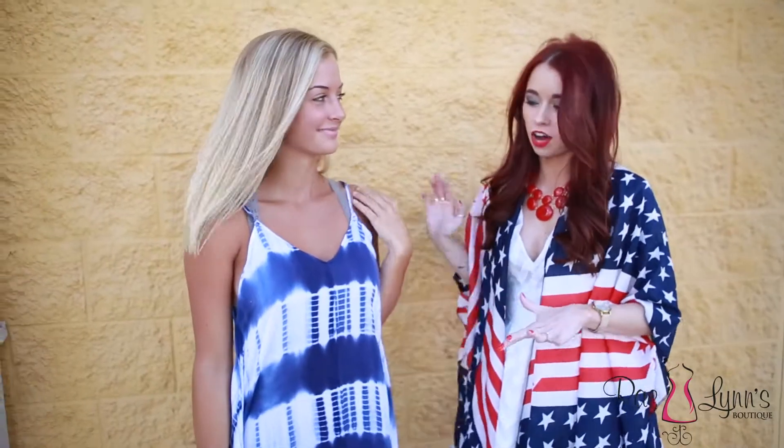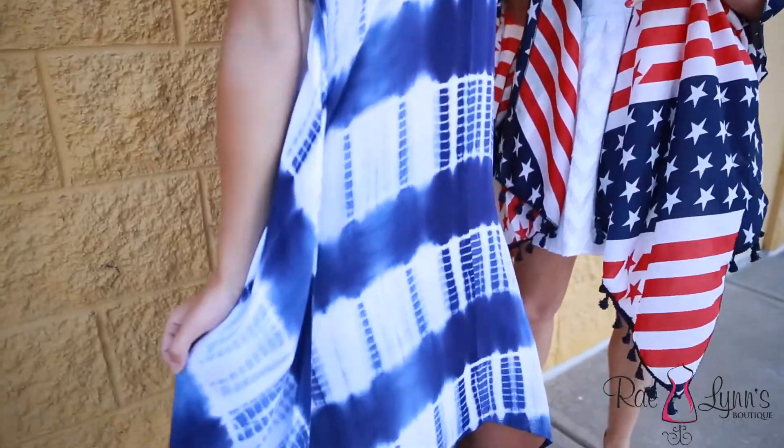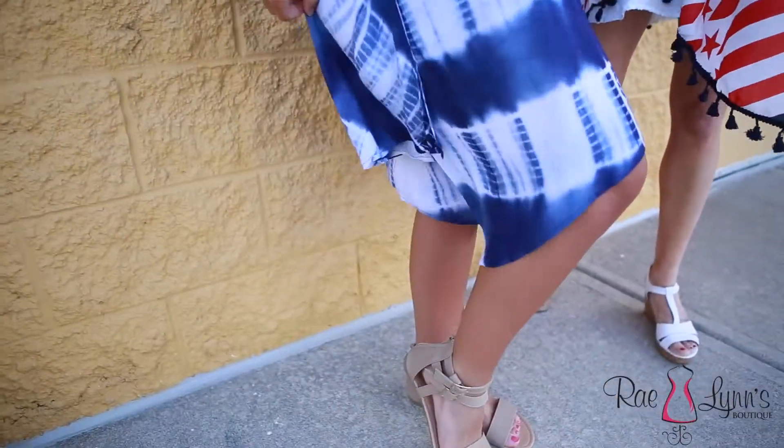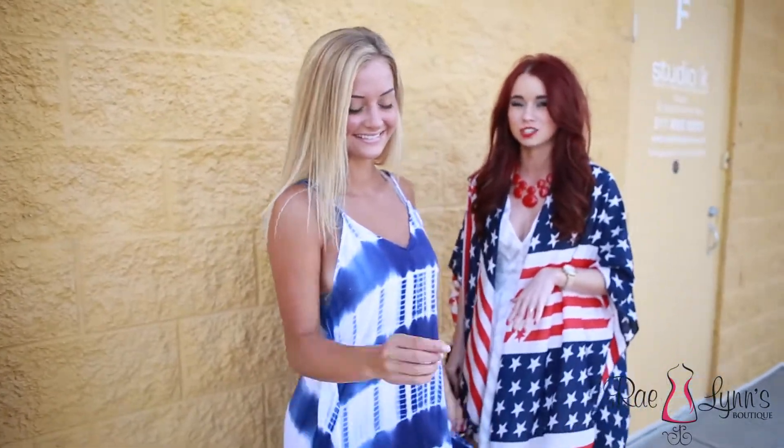Our second look is this awesome tie-dye dress. Tie-dye has been so popular and trendy this year for summer. This is a perfect dress if you're looking for something that you can re-wear even after July 4th. It's got your blue and white and you can always add a touch of red with just a necklace or something.